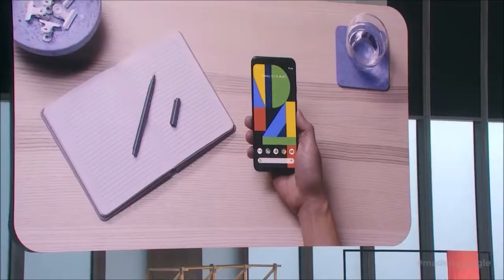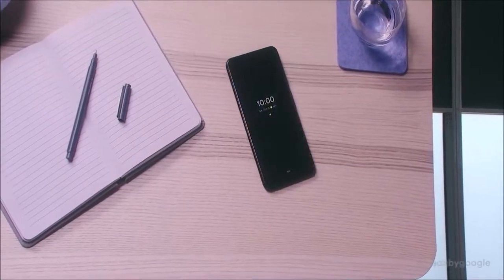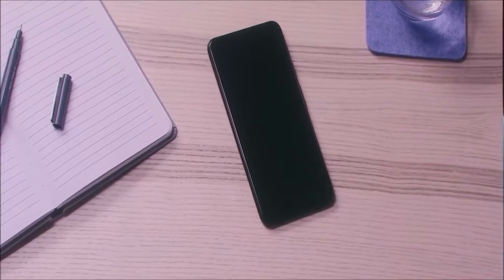The screen is a pleasure to use since it offers great fluidity, details, and colors. Sometimes I feel that it should be brighter, but it is bright enough to be able to see clearly outdoors.